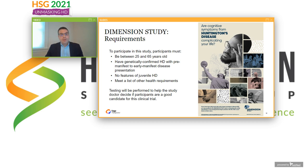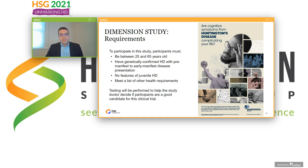For the Dimension Study, patients will need to be between the ages of 25 and 65 at the time of screening, have genetically confirmed HD with either pre-manifest or early manifest disease, no features of juvenile HD, and meet other health requirements. Testing will be performed to help the study doctor decide if you are a good candidate. We are in the early stages of launching this trial. To learn more, you can email clinicaltrialsinquiry@chrx.com with any general study questions. We also plan to launch a study website and will be talking more at future meetings. Thank you for your commitment to helping us find treatments.